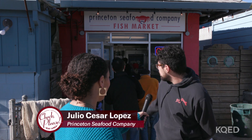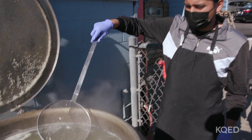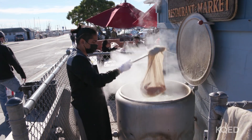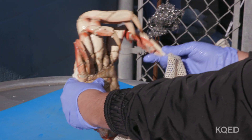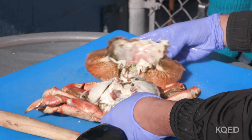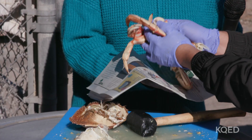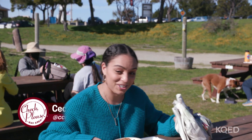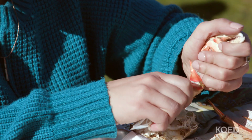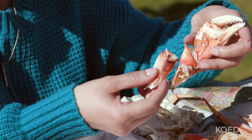Right here we're in front of Princeton Seafood fish market, located at the harbor. You can bring your crab and we'll cook it and clean it for you — takes maybe 15 to 20 minutes. After all of that, we finally have fresh cracked crab, straight from the boat, right on the harbor.